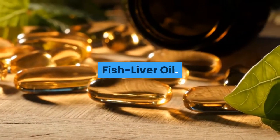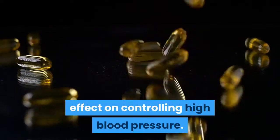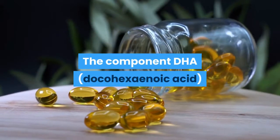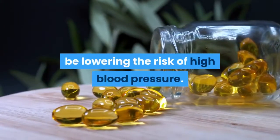Fish Liver Oil: Some clinical studies reveal that fish liver oil may have a certain effect on controlling high blood pressure. The component DHA, docohexanoic acid, present in fish liver oil is believed to lower the risk of high blood pressure.